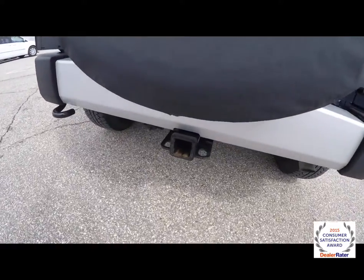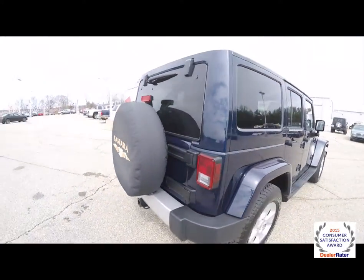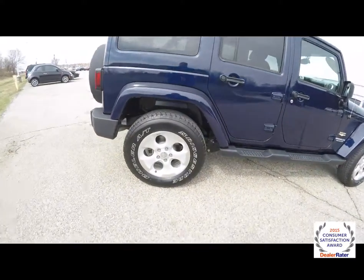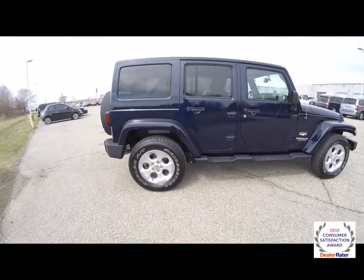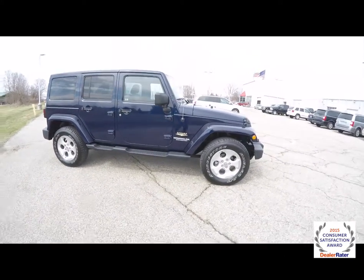This vehicle is equipped with the trailer tow group, has the Sahara rear tire cover, also has the body color freedom 3 piece hard top, 18 inch painted aluminum wheels with Bridgestone Dueler AT tires, does have the side steps, keyless remote entry, and also has a remote start.